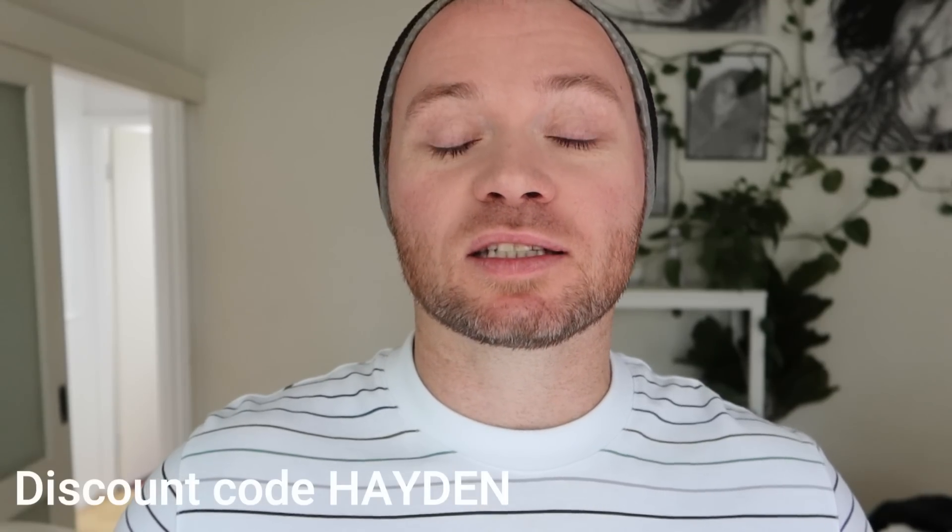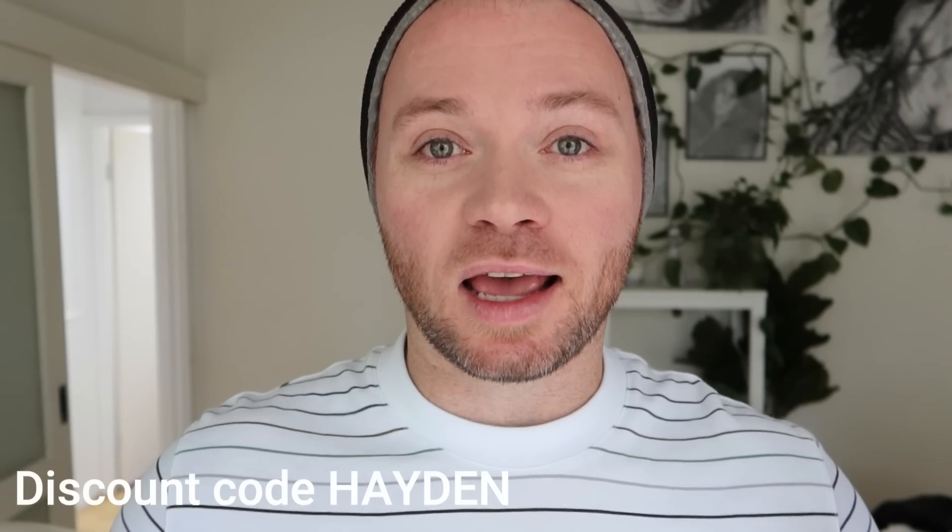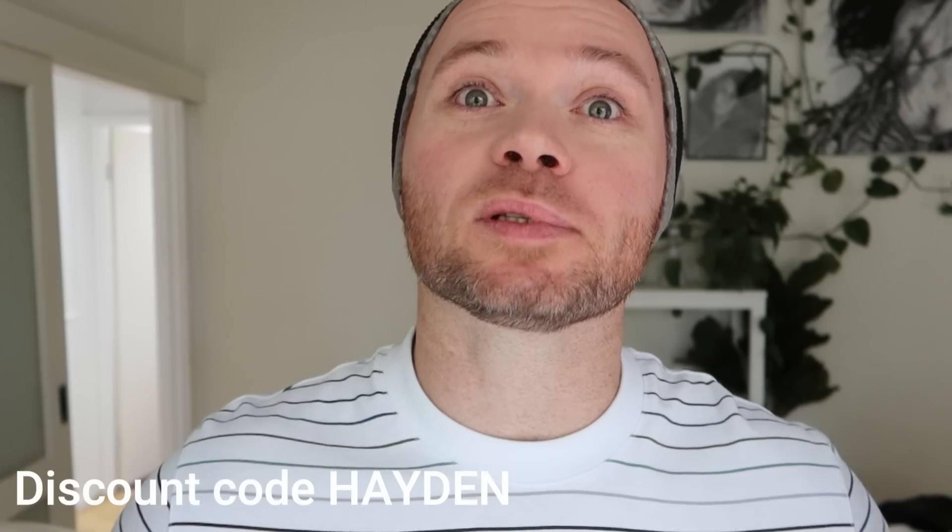Their whole shtick is that there's a lot of hemp extract in a lot of their stuff. They do gummies and skincare. The guys over at Premium Jane Australia were also kind enough to set up an affiliate link. So even though this is not a sponsored video, you can use discount code Hayden at the checkout and you will get 25% off your purchase.